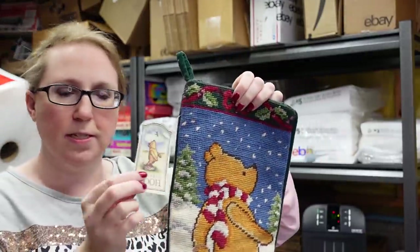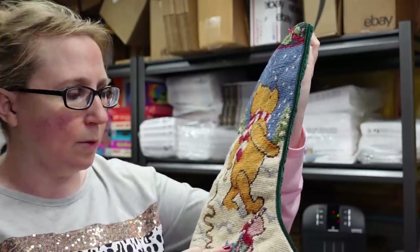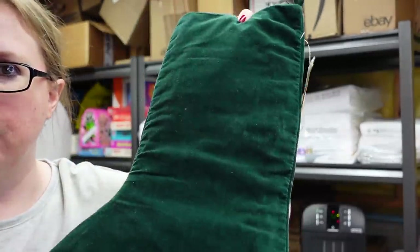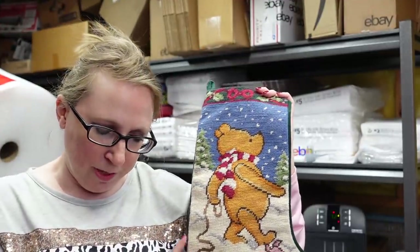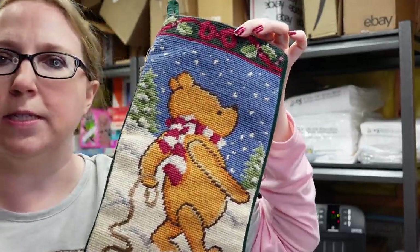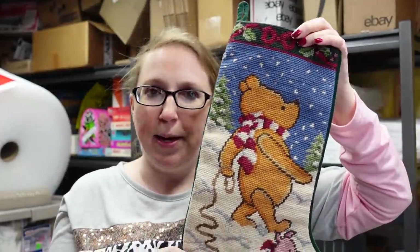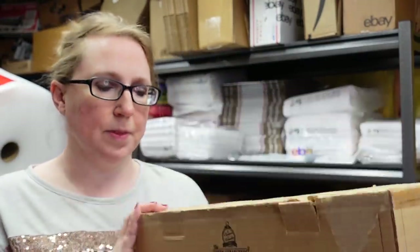Next I have this Winnie the Pooh Christmas stocking — absolutely gorgeous, still has its tag attached, featuring Winnie the Pooh and Piglet, with a green velour back. This was selling really well. I won it at a bid of $4 and listed it as a buy it now for $45.99.